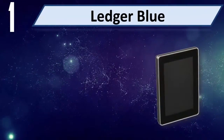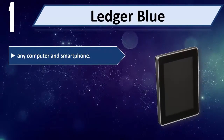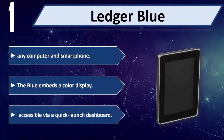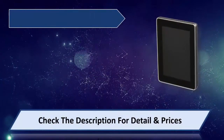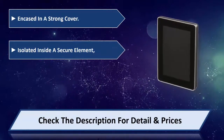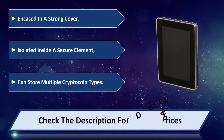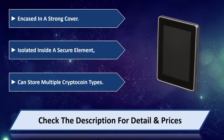Number 1: Ledger Blue. Compatible with any computer and smartphone. The Blue embeds a colored display, more accessible than a quick launch dashboard. Encased in a strong cover with isolated secure element inside. Can store multiple crypto coin types. Please check the description for detail and price.